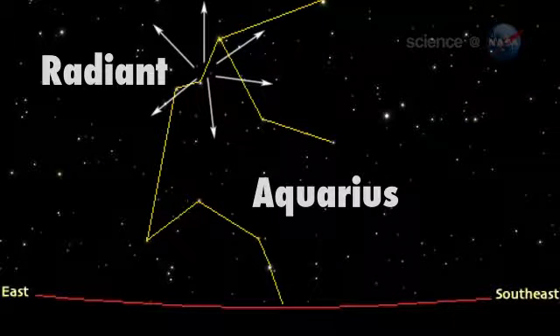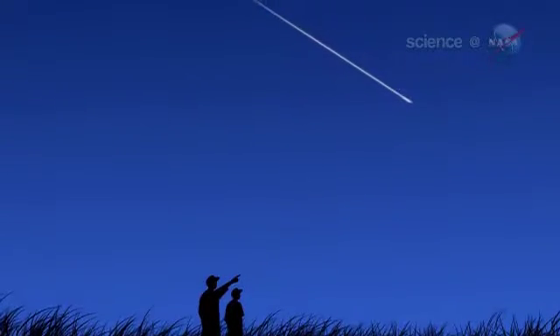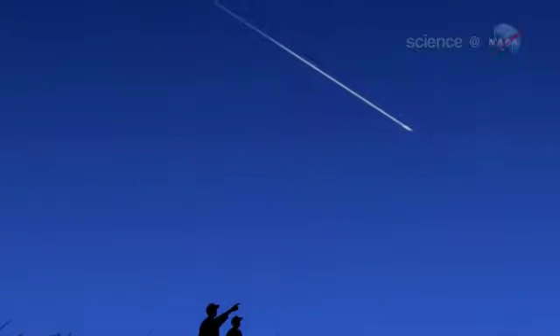Disintegrating bits of Halley's Comet will shoot out of the constellation Aquarius in the form of bright meteors, a nice show for anyone willing to wake up early enough to see it. The best time to look is between 3:30 a.m. and sunrise. That's when the constellation Aquarius is well above the horizon.